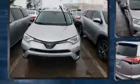Introducing the 2017 Toyota RAV4. With less than 20,000 miles on the odometer, this four-door sport utility vehicle prioritizes comfort, safety, and convenience.